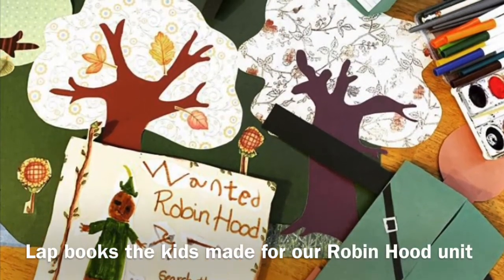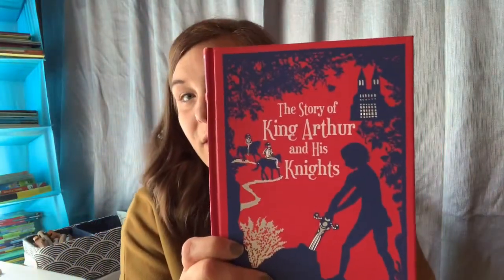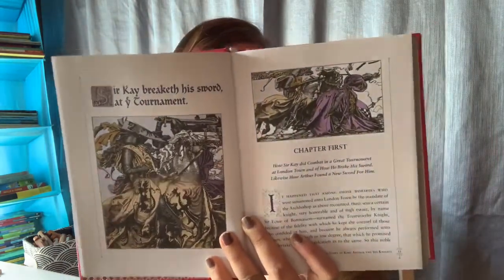We also just finished the Map Maker Chronicles series — it isn't necessarily medieval times, but it is about kings and ships and it really fit into that realm of things. We also read The Adventures of Robin Hood — the kids loved our Robin Hood unit and this was one of their favorite books we read aloud this year. This one is the Classic Starts Robin Hood. And the last one I'm going to show you is The Story of King Arthur and His Knights, the Howard Pyle original — this book is just absolutely beautiful and the kids enjoyed seeing the pictures from it.